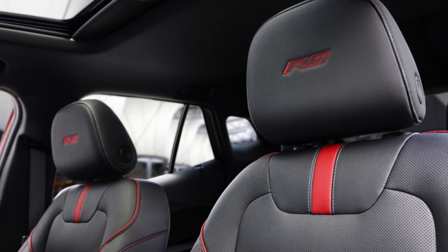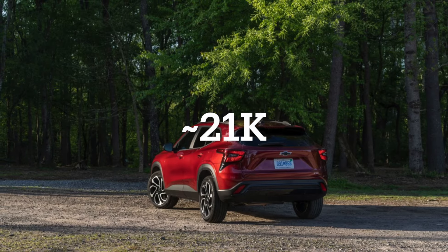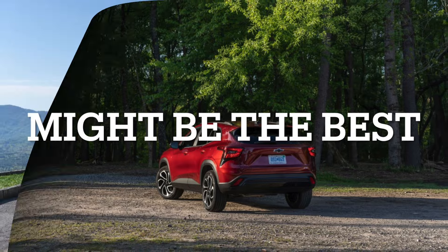For a price of $21,000 and great looks, the LS trim might be the way to go if you want a first car or a reliable daily driver.